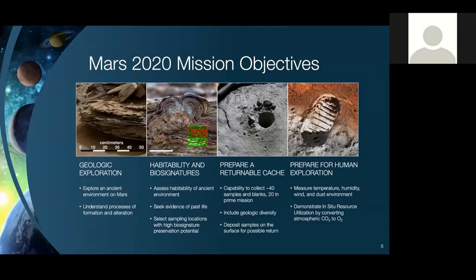Our final objective is to prepare for humans eventually exploring Mars. We have two instruments on board that will help: a weather package, and a technology demonstration to extract oxygen out of Mars's atmosphere — what we call in situ resource utilization, or ISRU.